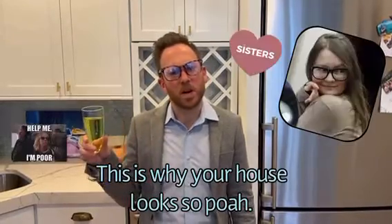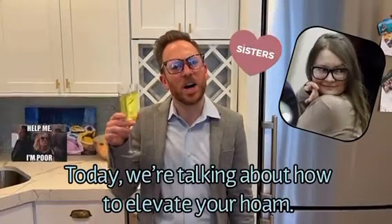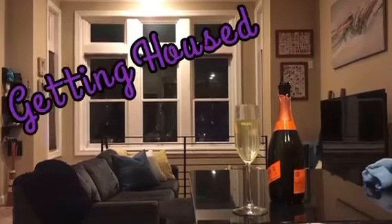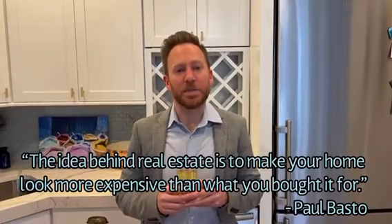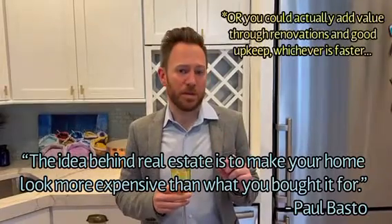This is why your house looks so poor. Today we're talking about how to elevate your home. The idea behind real estate is to make your home look more expensive than what you bought it for. So if you're thinking of selling your home or if you just want to elevate your home, take these tips into consideration.